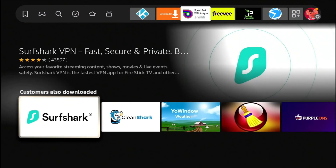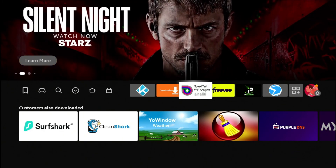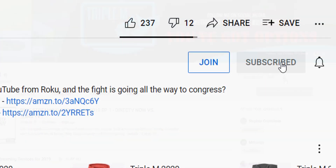Welcome back to the channel everyone, Triple M here. In today's video, I wanted to show you an application that's going to boost your network speed instantly. This app is easy to get directly from your Amazon App Store or from your Google Play Store. Download it, tweak a couple settings, and you'll see an instant improvement in your network speed. So we're going to jump right into it.